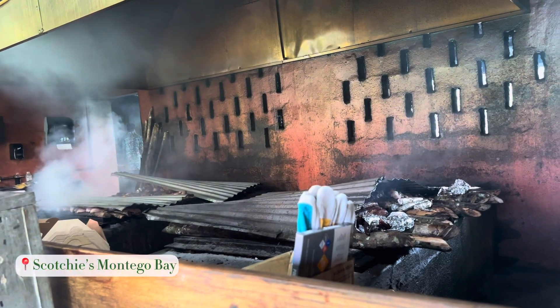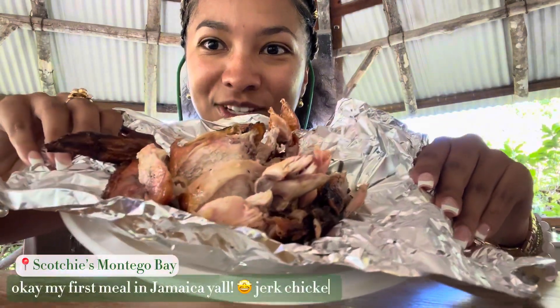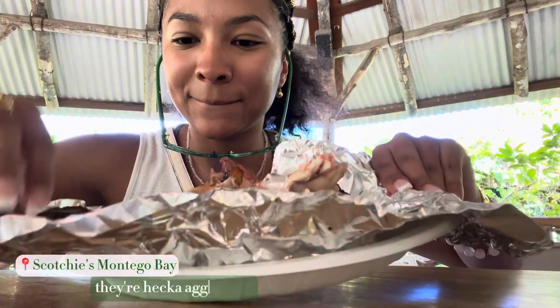Okay, my first meal is amazing, y'all — jerk chicken! Come here. Be prepared for the flies, they're hecka aggressive.